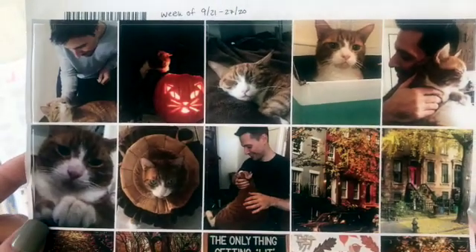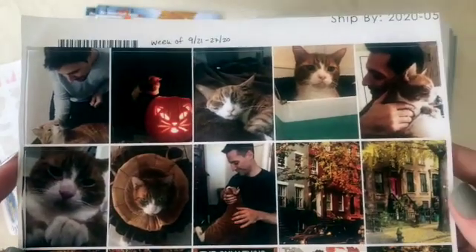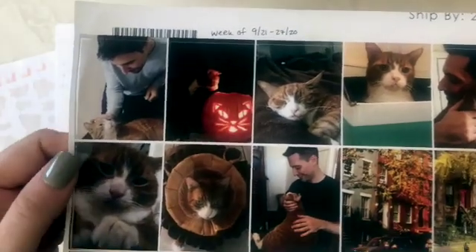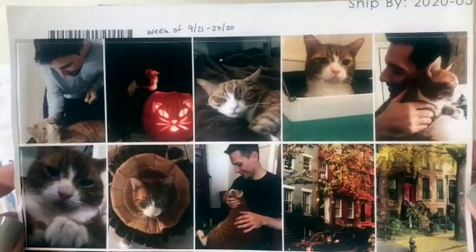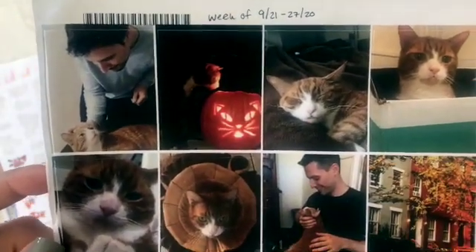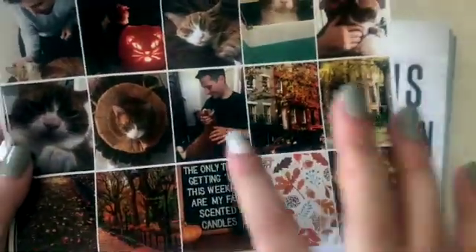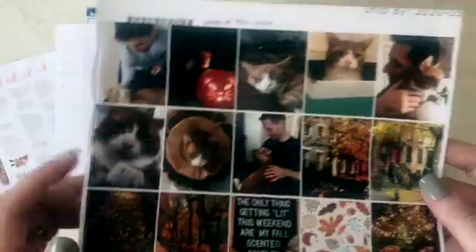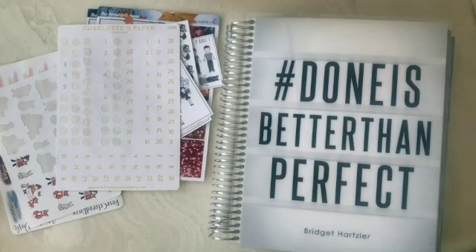I think it's kind of fun just to take photos from your own life and make them part of planning for your week. I love this one in particular — we call this one the engagement shot, because it looks like they're posing for engagement photos, but it was just me taking a picture of them at our kitchen table. I actually ordered these in April of this year, so I had no idea what the world was going to look like back then, but here we go.